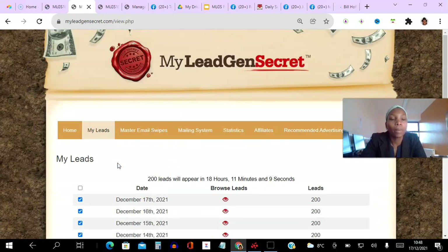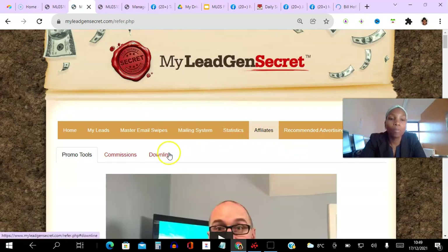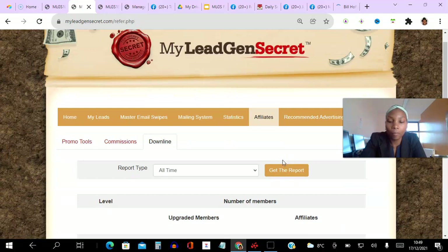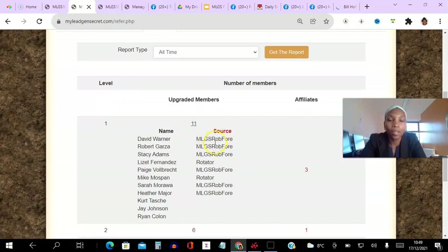I'm happy enough to just mail them within the system. The way this system works is that as soon as you refer one other person, you get 100 bonus leads every single day — that's how I'm able to get 200 leads daily. Let's go to my downline to show you proof that email has converted. If I click on level 1, you can see here — one, two, three, four, five, six times that email has converted for me.